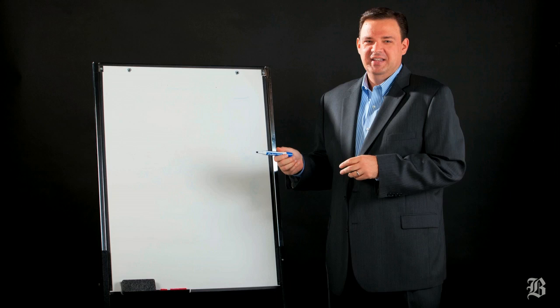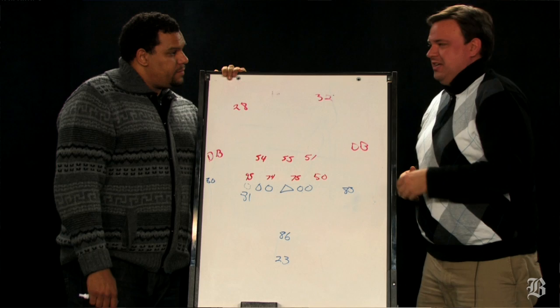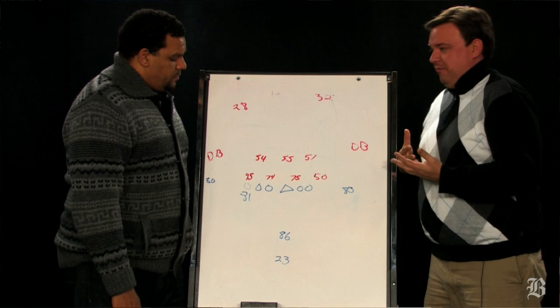Blue, 42! Hut, hut! Hey everybody, I'm Greg Bedard, the NFL writer at the Boston Globe, here with former Patriots tight end Jermaine Wiggins. And we're going inside the Patriots playbook with a look at Sunday's playoff opponent, the Houston Texans.